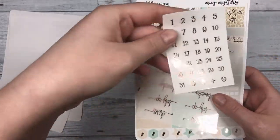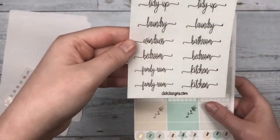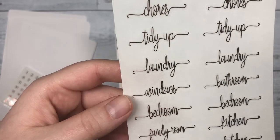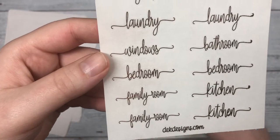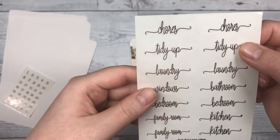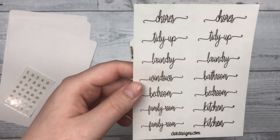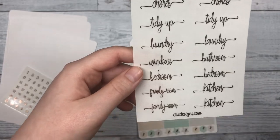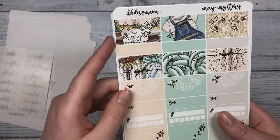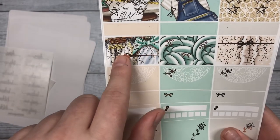You also get date dots that are foiled, and some more foiled script on clear: chores, tidy up, laundry, bedroom, kitchen. Those are super helpful if you're wanting to plan out how you're going to clean certain areas or what you want to do during the day. Next you have your quarter boxes that are decorative — they have a bow on them. I love this bow foil.